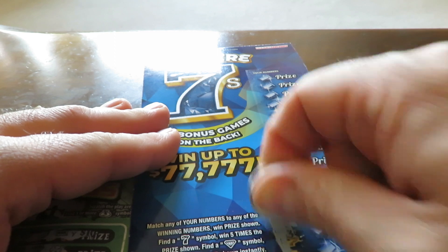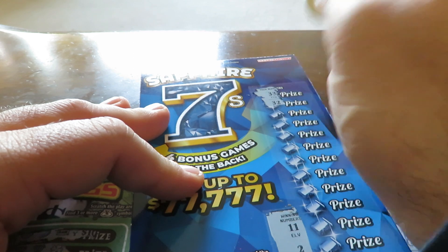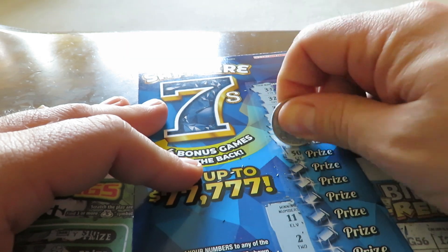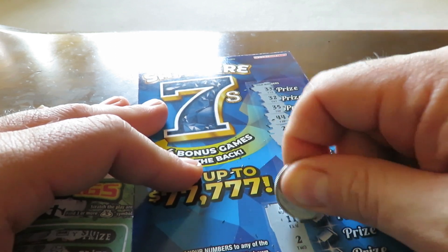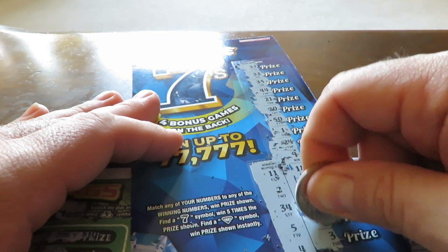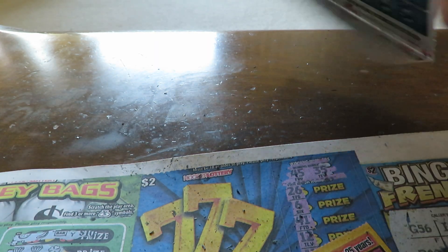Your win numbers are 11, 2, 3, 4, 5, and 4. Scratching the front — one off, one off again, one off again. Last one on the front: three. Nothing there. Three, four, five, six... seven — that'll be five times.